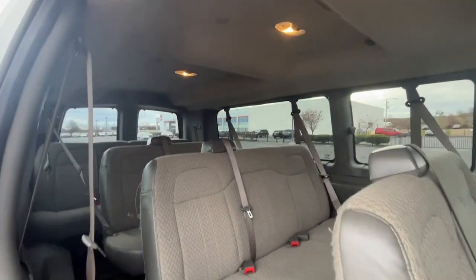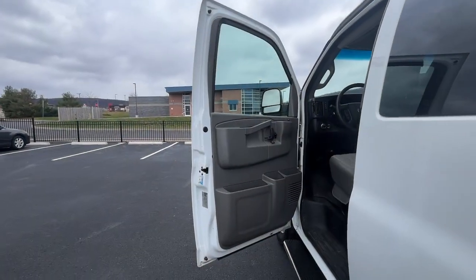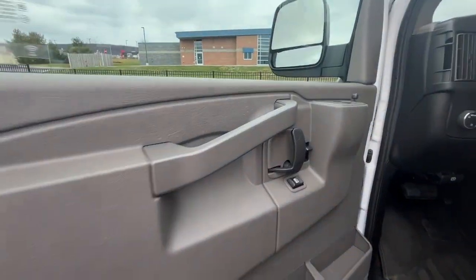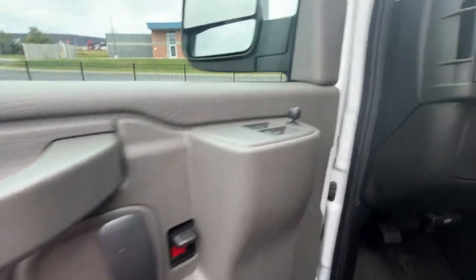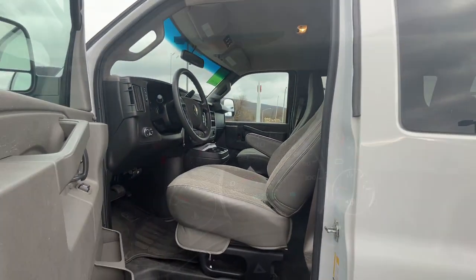The following are some of this vehicle's highlighted options: keyless entry, backup camera, third row seat, rear AC, alarm, electronic stability control, intermittent wipers, traction control, tire pressure monitoring system, and passenger vanity mirror.